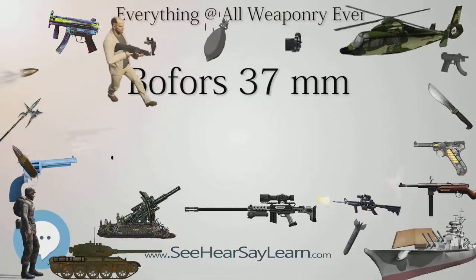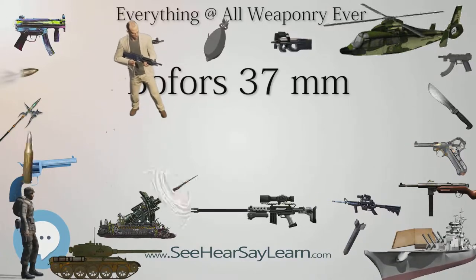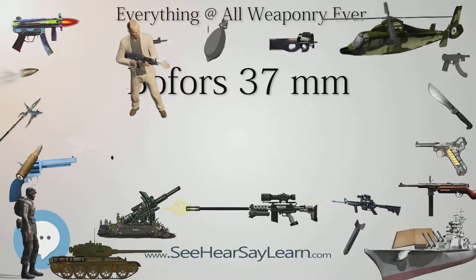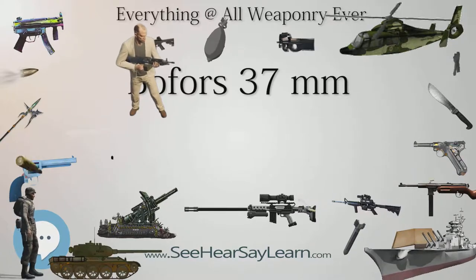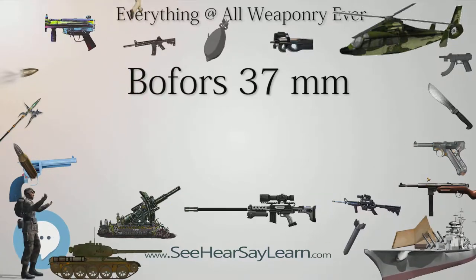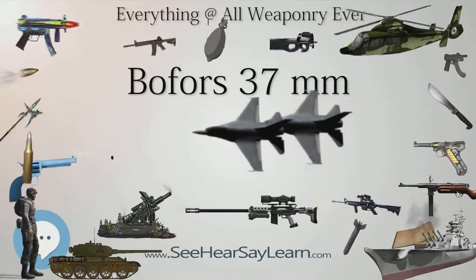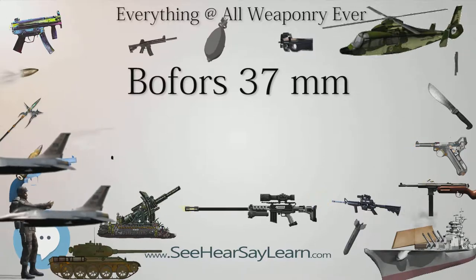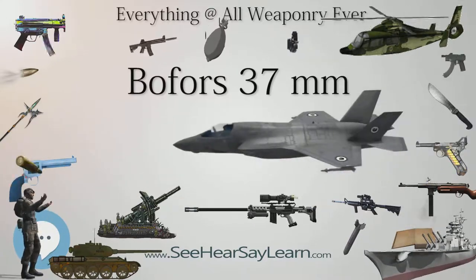At that time, the armored forces of the Wehrmacht consisted mainly of light Panzer I and Panzer II tanks, which were vulnerable to the Bofors gun. Early models of the Panzer III and Panzer IV could also be penetrated at ranges up to 500m. After Poland was occupied, most of the guns fell into the hands of the German and Soviet armies. The weapon was proven obsolete by 1941 during Operation Barbarossa.